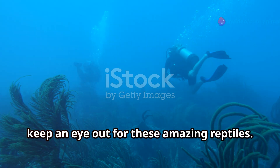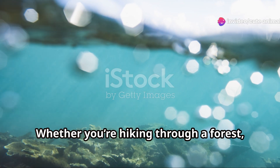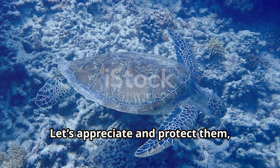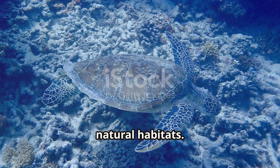Next time you visit, keep an eye out for these amazing reptiles. Whether you're hiking through a forest, relaxing on a beach or exploring a wetland, you're bound to encounter these wonderful creatures. Let's appreciate and protect them, ensuring they continue to thrive in their natural habitat.